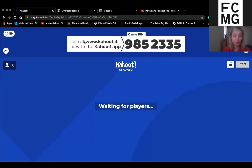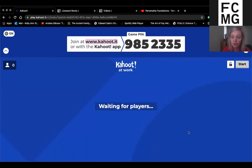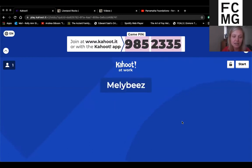We're going to use a platform called Kahoot. For those of you that are unfamiliar, I'm going to ask you to go to a separate website, and the easiest way to do that is actually by using your mobile device, although you can do it on your computer. Go to www.kahoot.it. Kellyanne has also posted the link in the chat. When you get to that website, you will be asked to enter a game pin — 985 2335.